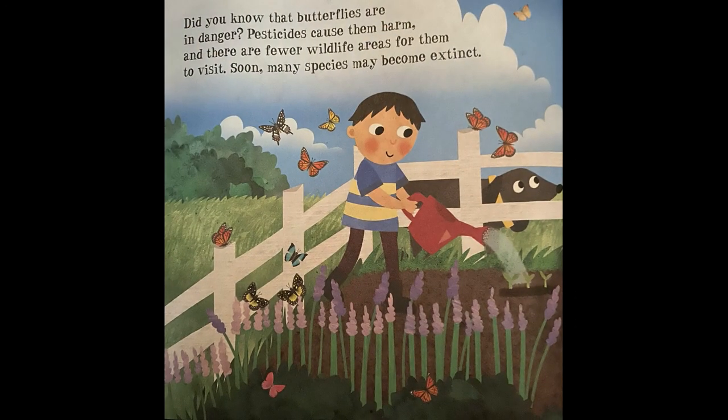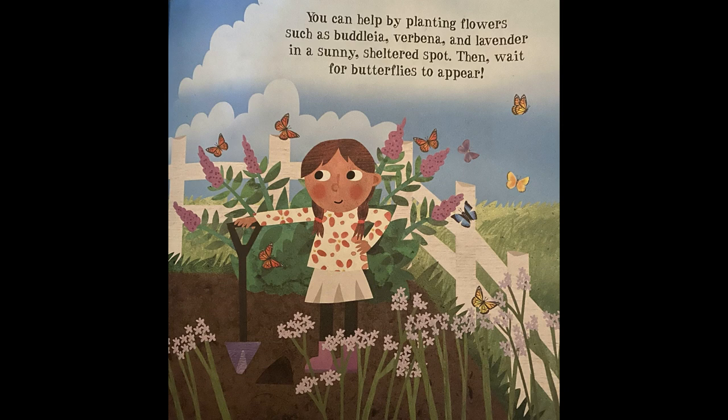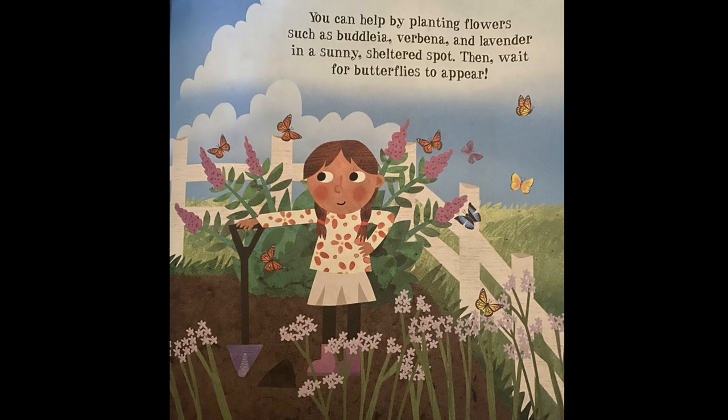Did you know that butterflies are in danger? Pesticides cause them harm, and there are fewer wildlife areas for them to visit. Soon, many species may become extinct. You can help by planting flowers such as buddleia, verbena, and lavender in a sunny, sheltered spot. Then, wait for butterflies to appear.